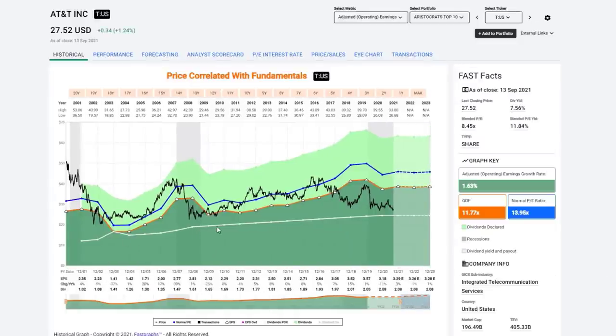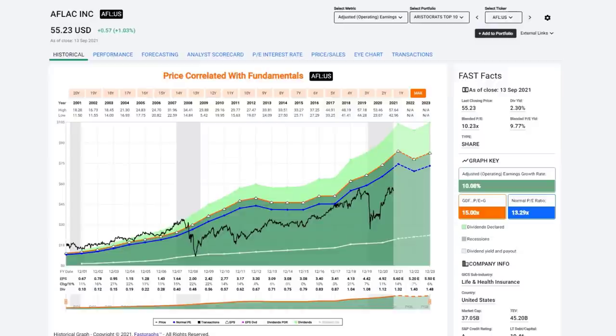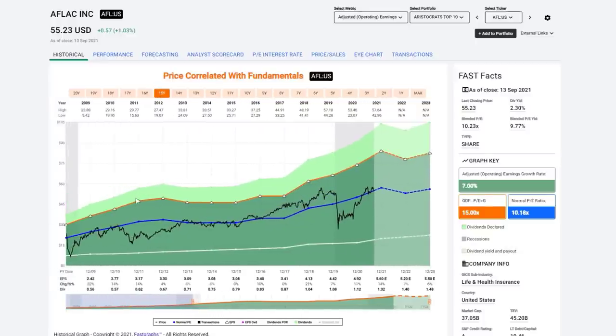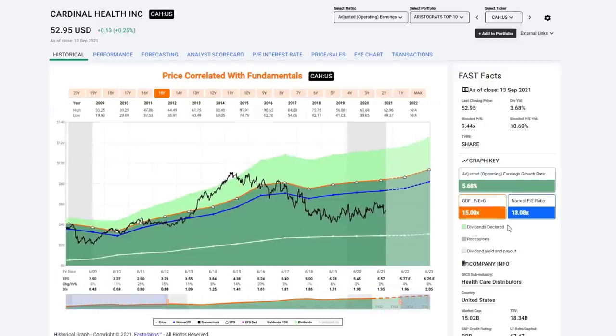AT&T has the issues of the spinoff — they're going to split up the company, and there will technically be a dividend cut. Whether they'll maintain aristocrat status depends on whether S&P will give them credit for maintaining the dividend when you add the two pieces together. Aflac has been significantly undervalued, in my opinion, really since coming out of the Great Recession. The market's been applying about a 10 P/E. It's still doing that now, but it has a nice earnings yield, a decent dividend yield, and a great long-term dividend record. I think Aflac makes a lot of sense for long-term investing.